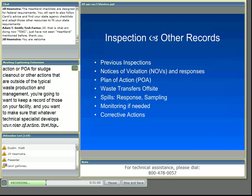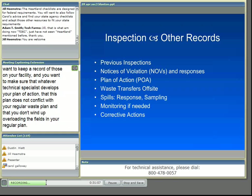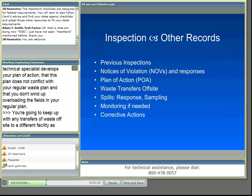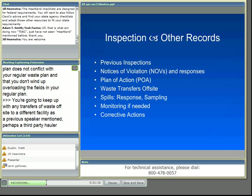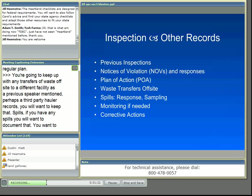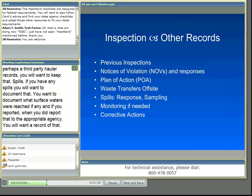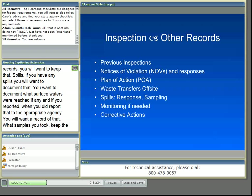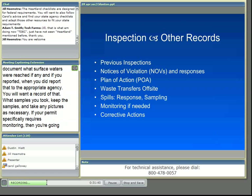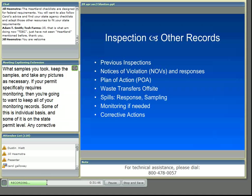Keep records of any transfers of waste off-site to a different facility, including third-party hauler records. For spills, document what surface waters were reached if any, when you reported to the appropriate agency, what samples you took, and take any pictures as necessary. If your permit requires monitoring, keep all monitoring records. For any corrective actions, keep the required actions, any deadlines, activities to comply, photos, receipts — all things necessary to prove your activity.